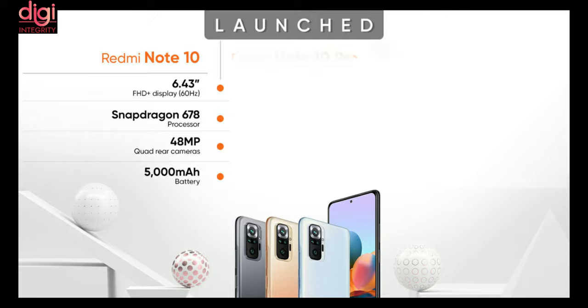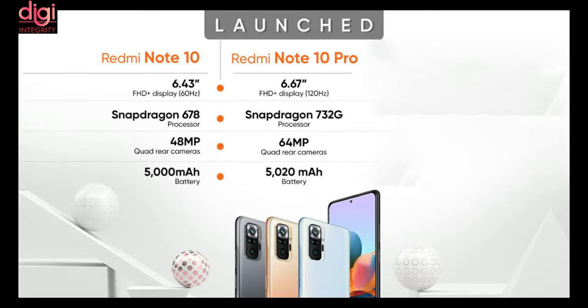The Redmi Note 10 Pro comes with a 6.67-inch 120Hz refresh rate display and a Snapdragon 732G processor. It comes with a 64MP quad rear camera and a 5020mAh battery.